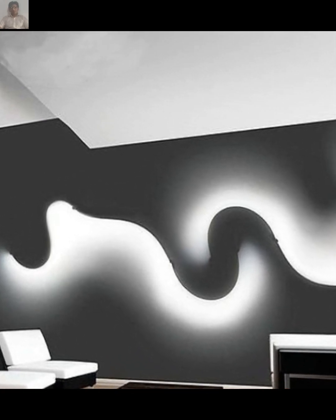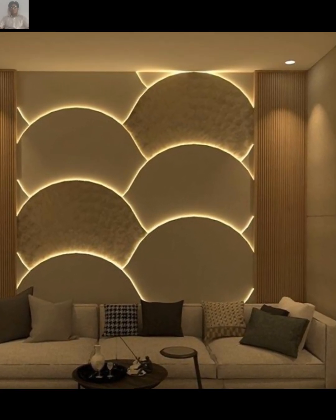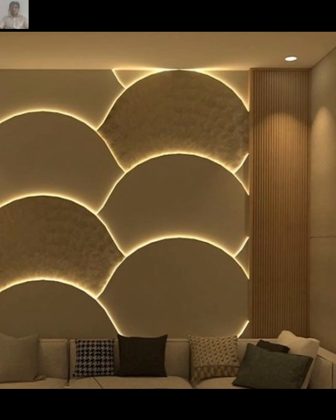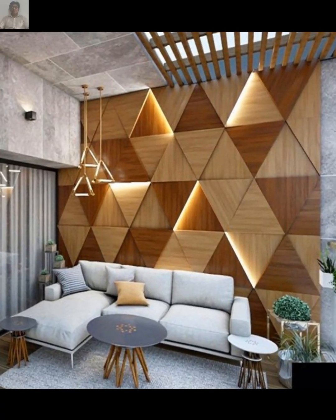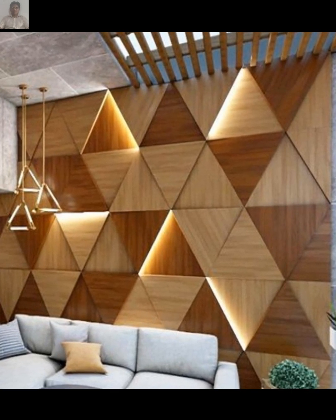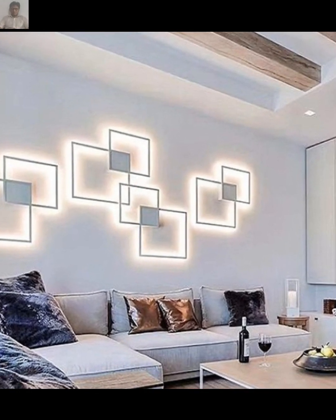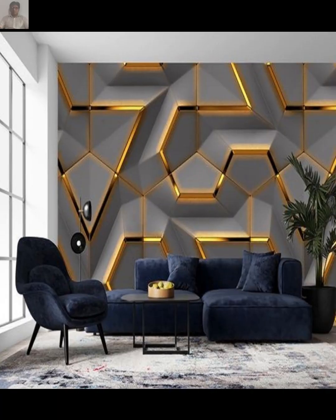Hello and welcome to our channel. This video is about living room wall lights. We are going to share with you beautiful designs of modern wall lights for living rooms. Through this video you will get wall lighting ideas for your living room along with very useful information, so don't skip the video.